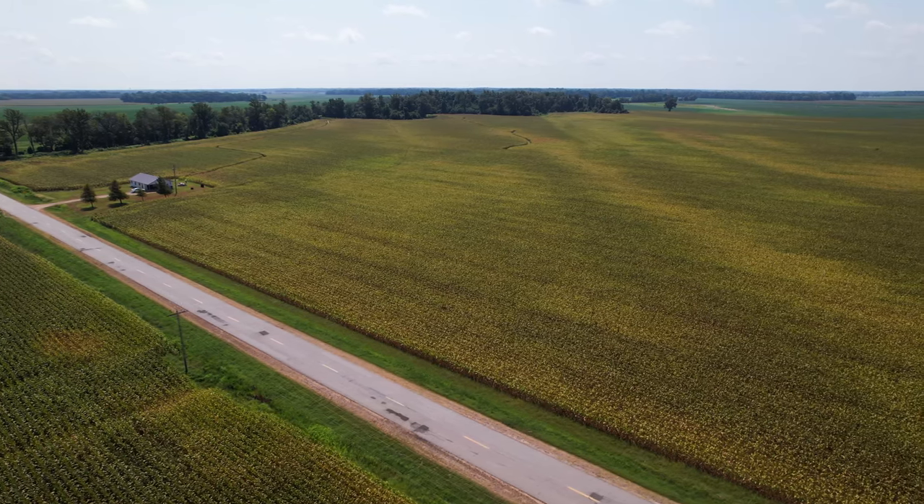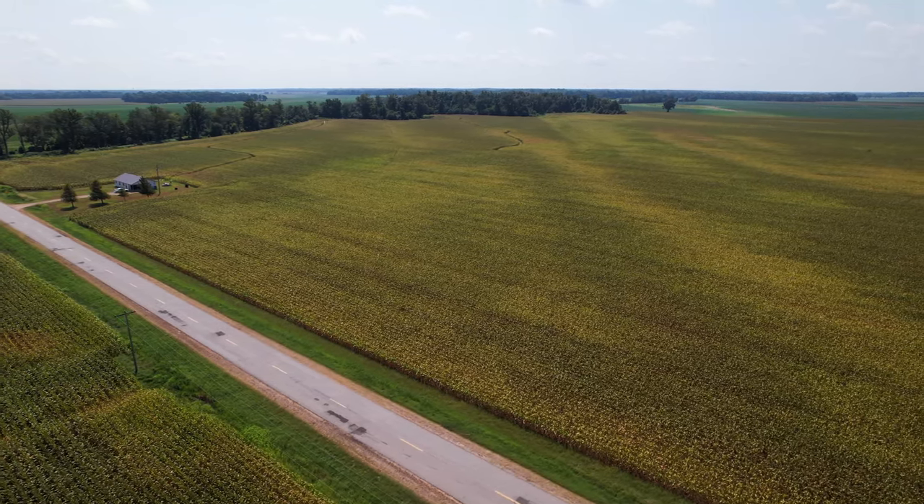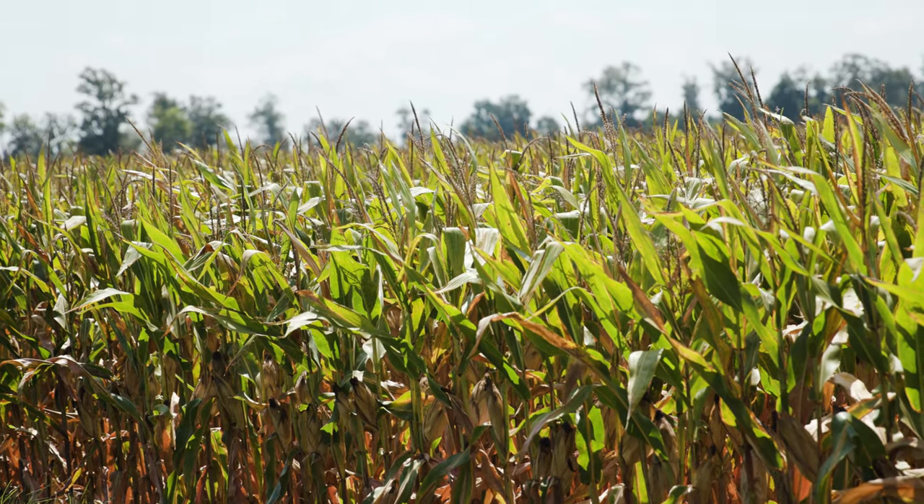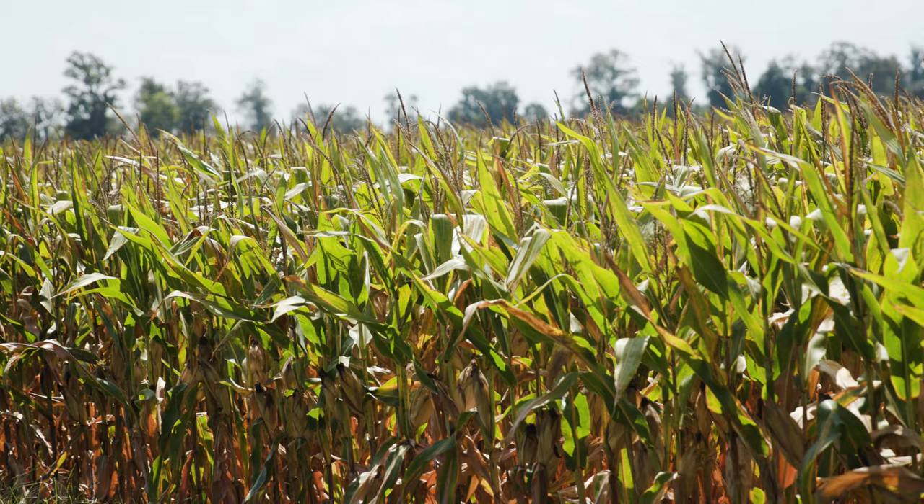Some of the fields didn't get burned down until nearly right up to planting time. Then as we got into planting and tried to work up our beds, the same situation — we'd have damp soils, have to leave for a while and come back. It was just one of those years with too much water up front.